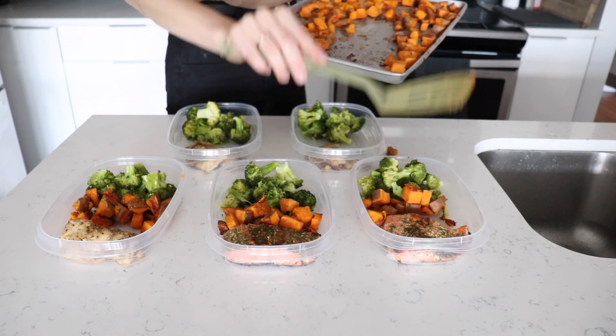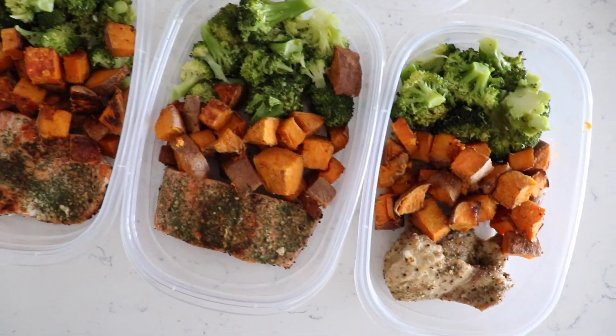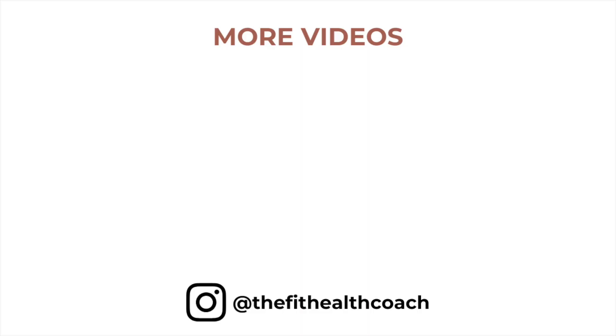That is it — a super simple five-day meal prep, and everything took me under two hours to make, so anyone can do this on a Sunday and be ready for the week ahead. Let me know in the comments below what meal you are most excited for. I'm really excited personally for the chia pudding — it's just going to be so easy waking up in the morning and grabbing one. As always, if you enjoyed this video please give it a thumbs up, don't forget to subscribe, thank you so much for watching, and I hope you all have a beautiful day. I'll see you next time.